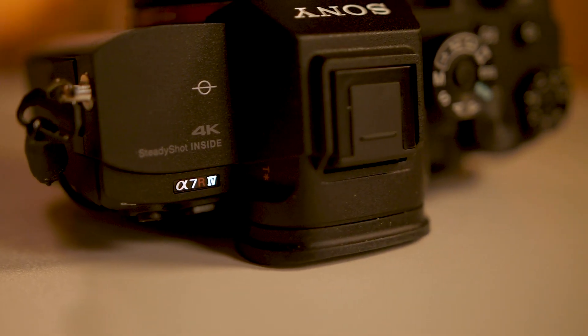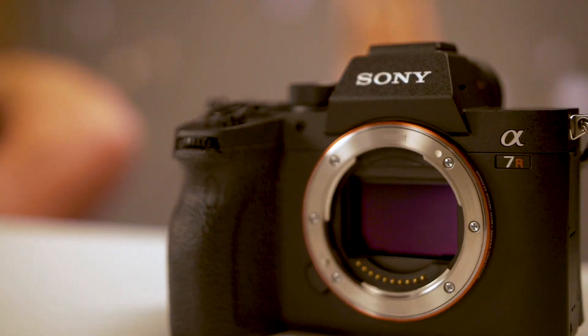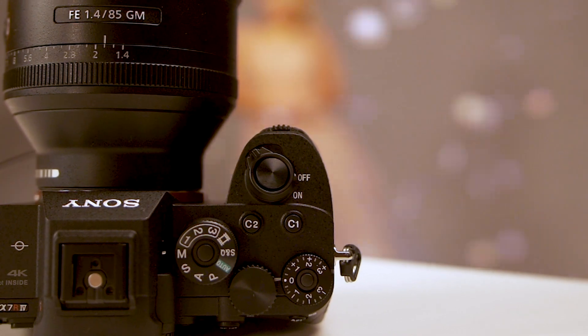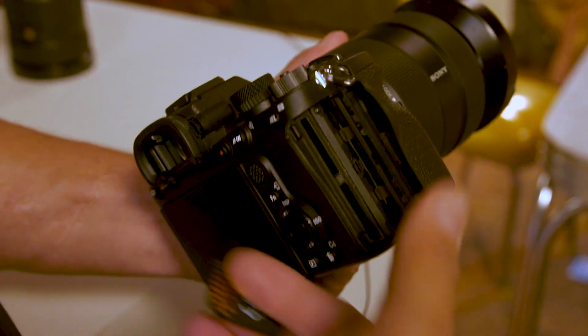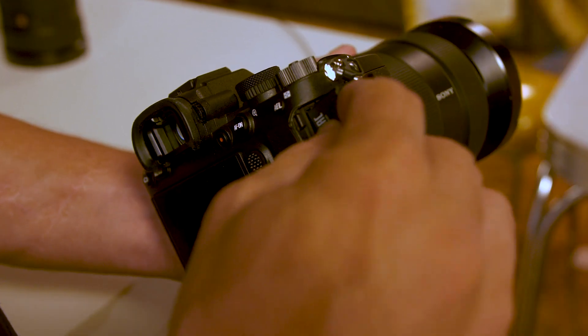When I finally got my hands on the A7R Mark IV, I was really impressed. It felt a lot more mature than their previous models — a lot less sharp edges. The grip has been redesigned; it's a little bit bigger, a little deeper, and a little bit softer overall. I love the fact that the exposure compensation dial now has a lockable switch, and we have two memory card slots, both of which are UHS-II compatible.